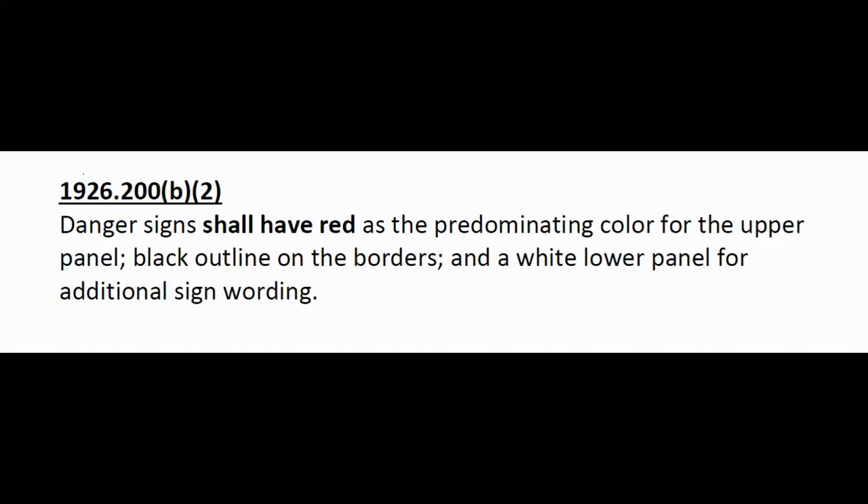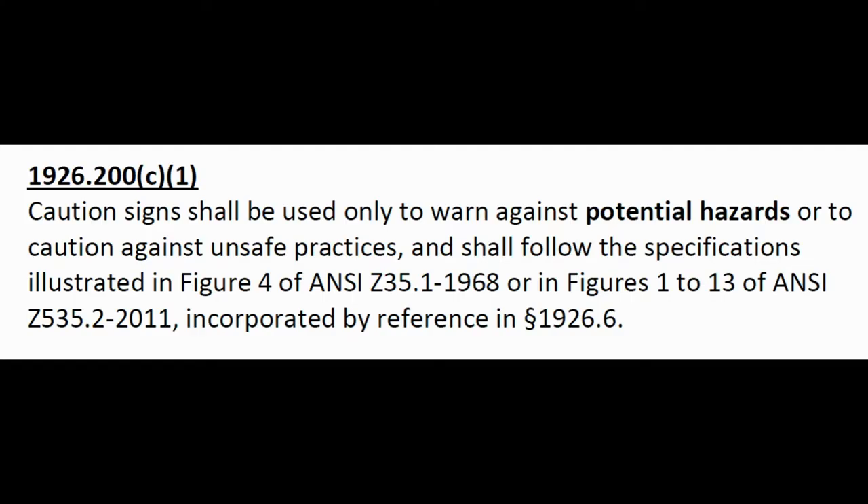1926.200(b)(2): Danger signs shall have red as the predominant color for the upper panel, black outline on the borders, and a white lower panel for additional sign wording. Red is for immediate hazard — if I keep doing something, I will get hurt.